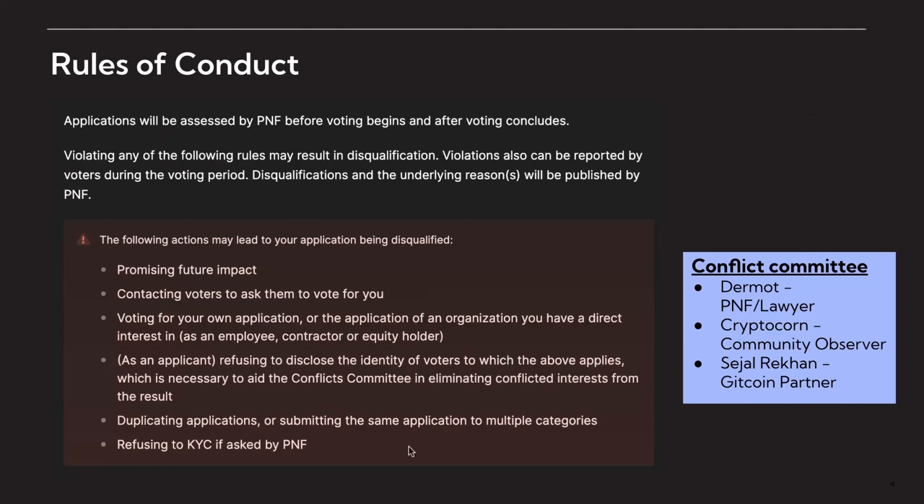This is not meant to be scary — the intent is just to make sure we have a really fair and open process that is as credibly neutral as possible. It's great that we have our DAO voters participating, but given many of them also have submissions, it's really important that we set a high standard. We've also opened up a Retro PGF channel in Discord where you can reach us any time.